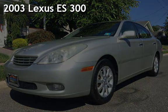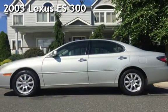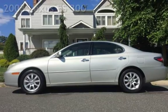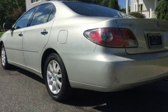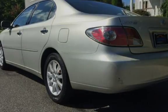Presenting a pre-owned 2003 Lexus ES300. This four-door sedan has a six-cylinder, 3.0-liter V6 engine, with front-wheel drive, and an automatic transmission.